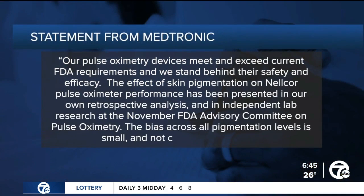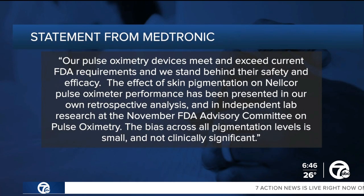I reached out to Medtronic, the largest medical device company in the world. In a statement, the company says in part: our pulse oximetry devices meet or exceed current FDA requirements and we stand behind their safety and efficacy. The effect of skin pigmentation on Nellcor pulse oximeter performance has been presented in our own retrospective analysis and independent lab research at the November FDA advisory committee on pulse oximetry. The bias across all pigmentation levels is small and not clinically significant. Medtronic goes on to say that it's working collaboratively with the FDA and other organizations to develop pulse oximetry less affected by skin pigment.